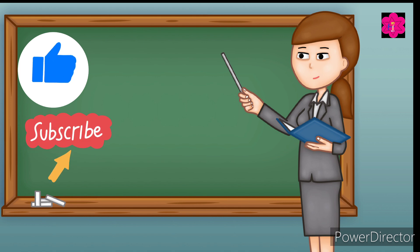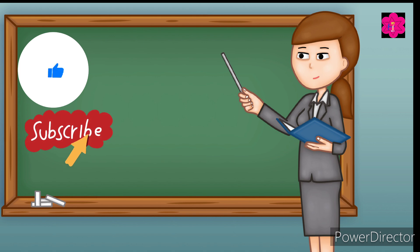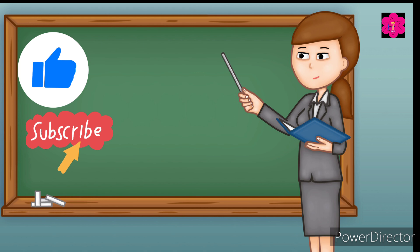Okay kids, that's it for today's video. See you in the next video. Till then, keep practicing and happy learning. Don't forget to like and subscribe. Bye bye kids!